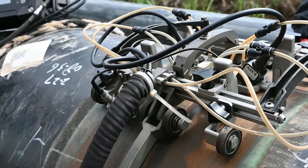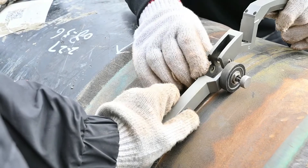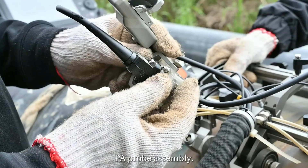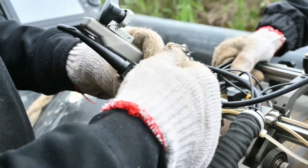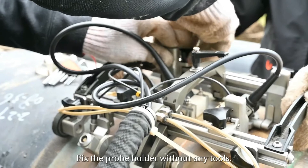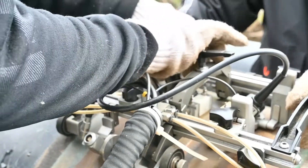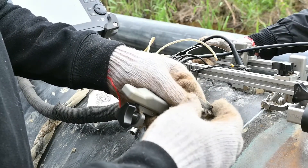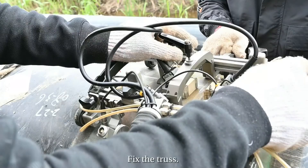Let's see how to assemble the crawler. Easy buckle design. Phased array probe assembly — fix the probe holder without any tools. Then TOFD probe assembly, and fix the truss.